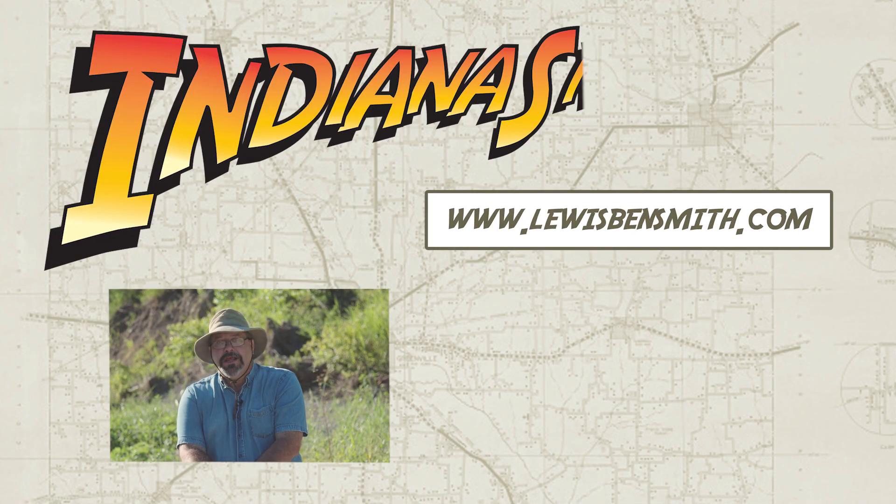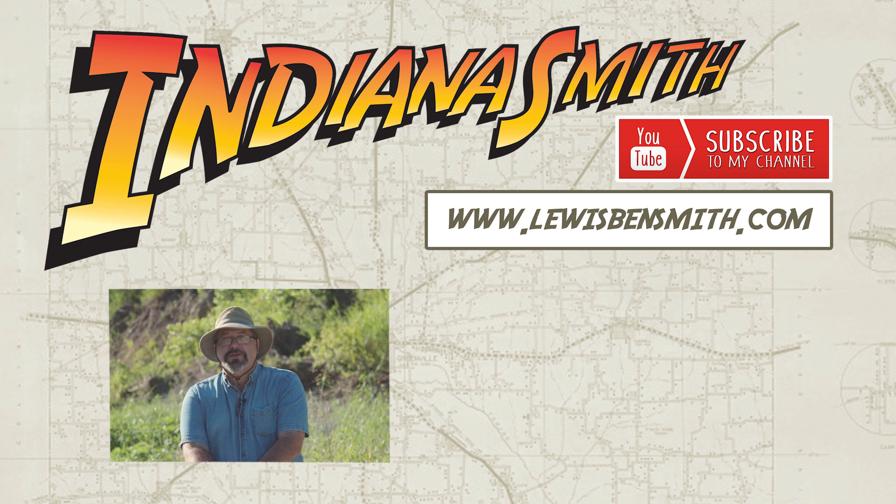My website is www.lewisbensmith.com. Welcome to my YouTube channel. Please like, share, subscribe, tell your friends about it, and we'll see you in the next episode.